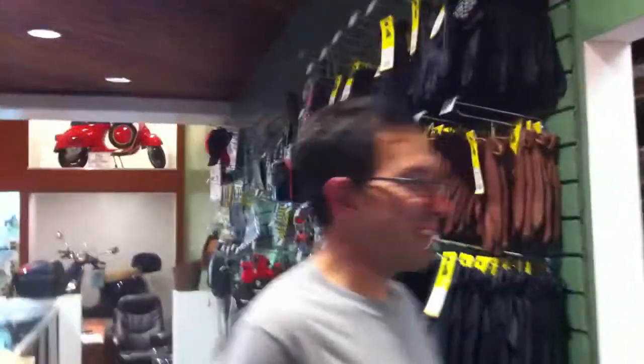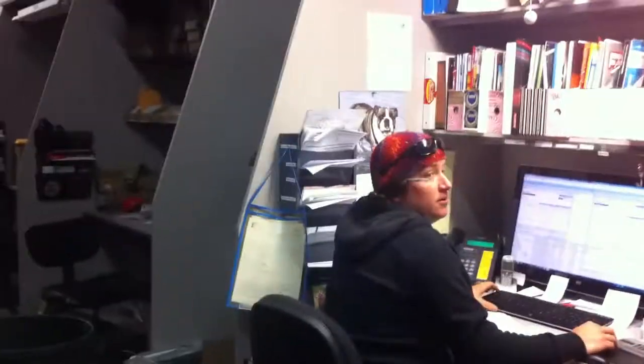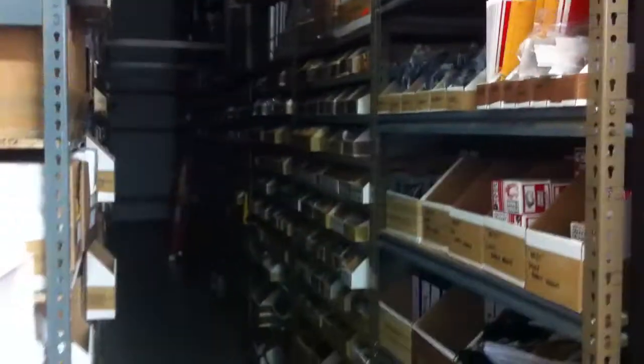I'm going to take you into our warehouse, where our parts manager Steve is going to take over. Here's late-night worker Steve, doing some heavy-duty computing over here. And here's some of our aisles.